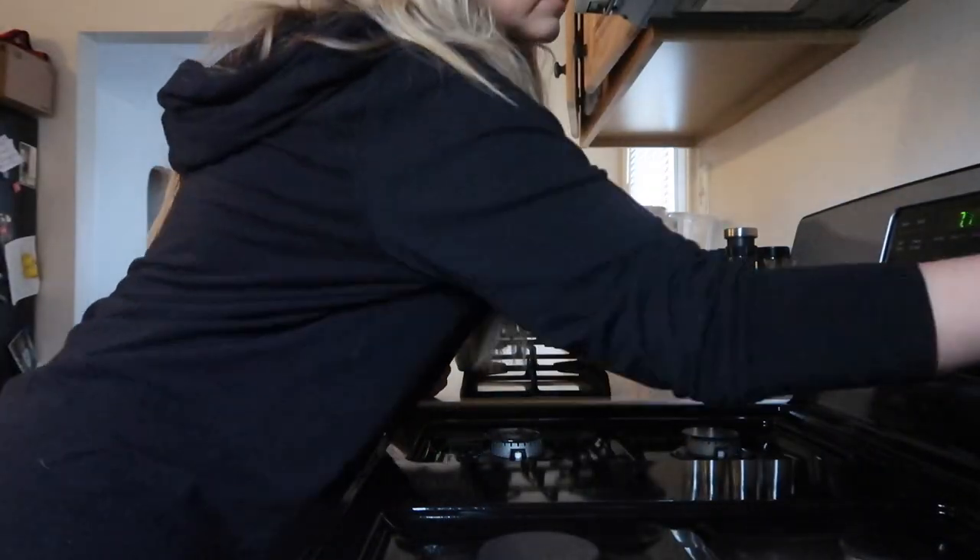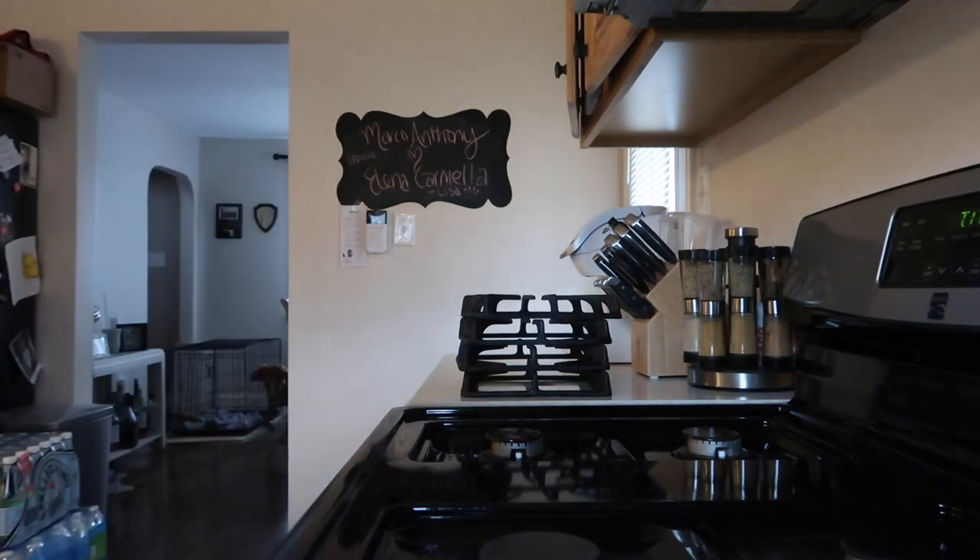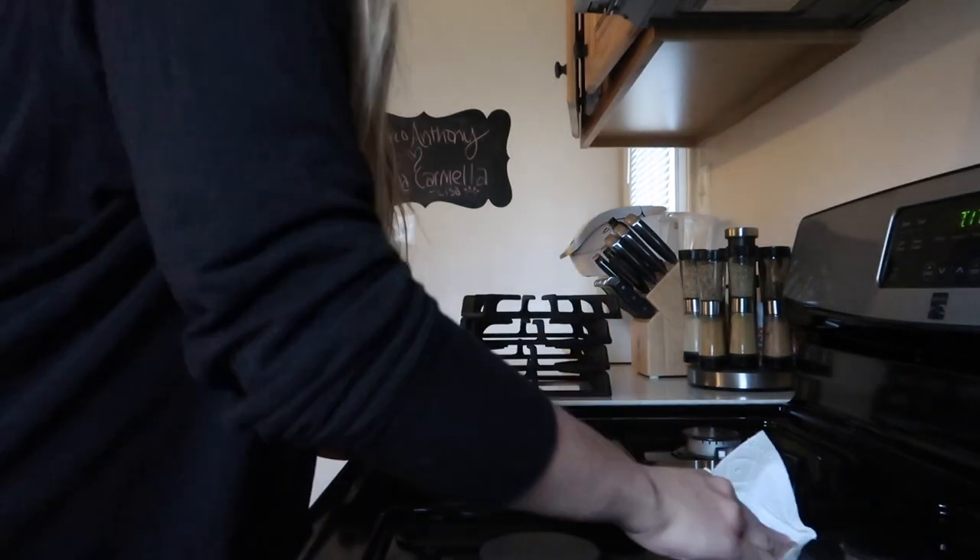Next I'm going to clean up that stove again — that stove shows everything, so you'll probably see me cleaning it in every clean with me. My dogs are behind me playing so if you hear that noise, that's them.